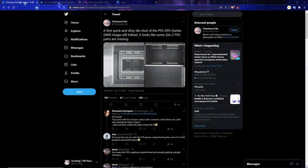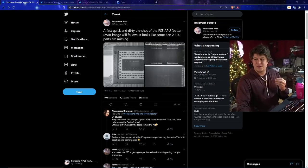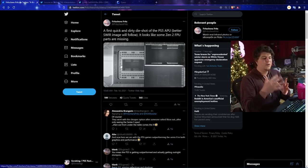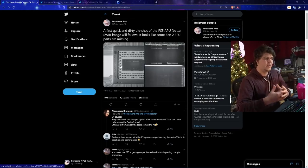We saw this come out yesterday from Fritz, who has apparently done this type of stuff before — they did a die shot. Basically in layman's terms, that's people looking at the internals and taking pictures of the actual motherboard and internal hardware for the consoles.